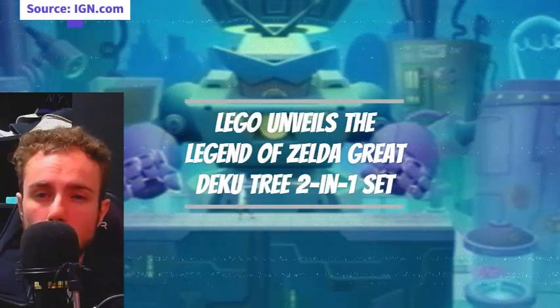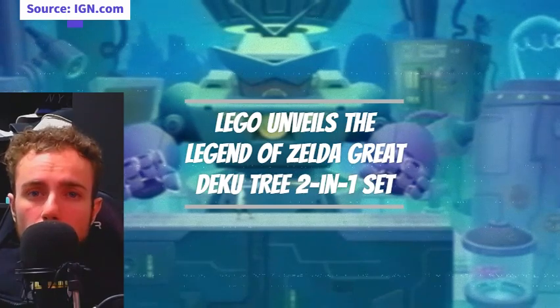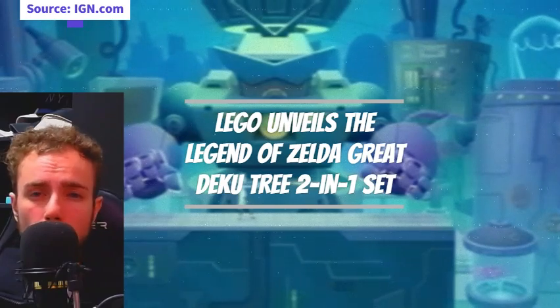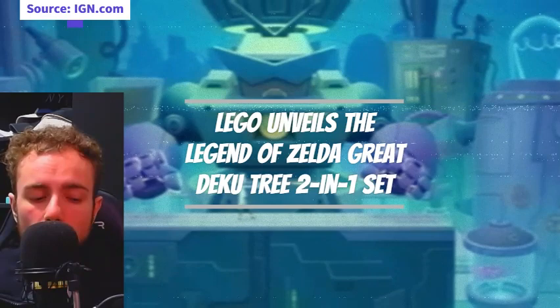LEGO and Nintendo introduce the Legend of Zelda Great Deku Tree 2-in-1 set, priced at $299.99. Available for pre-order at the LEGO Store, this 2,500-piece set allows builders to construct the iconic Great Deku Tree from either Ocarina of Time or Breath of the Wild.